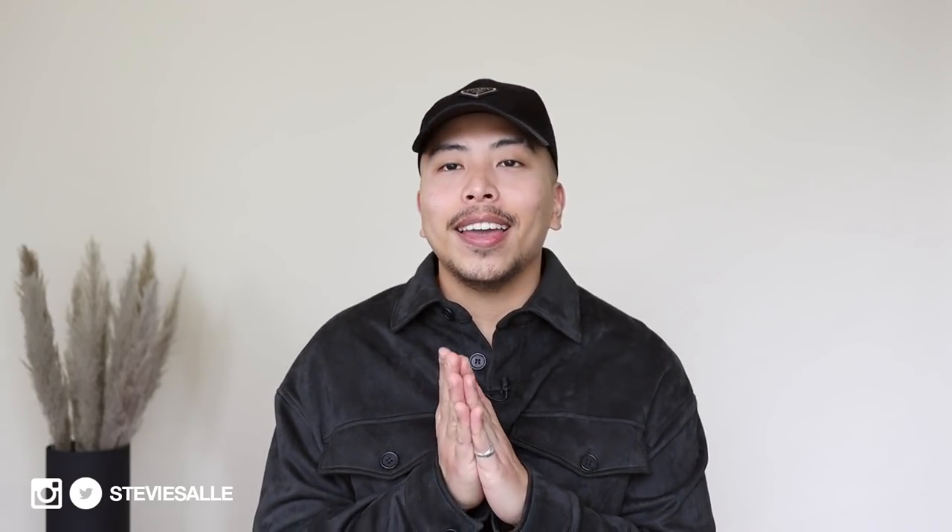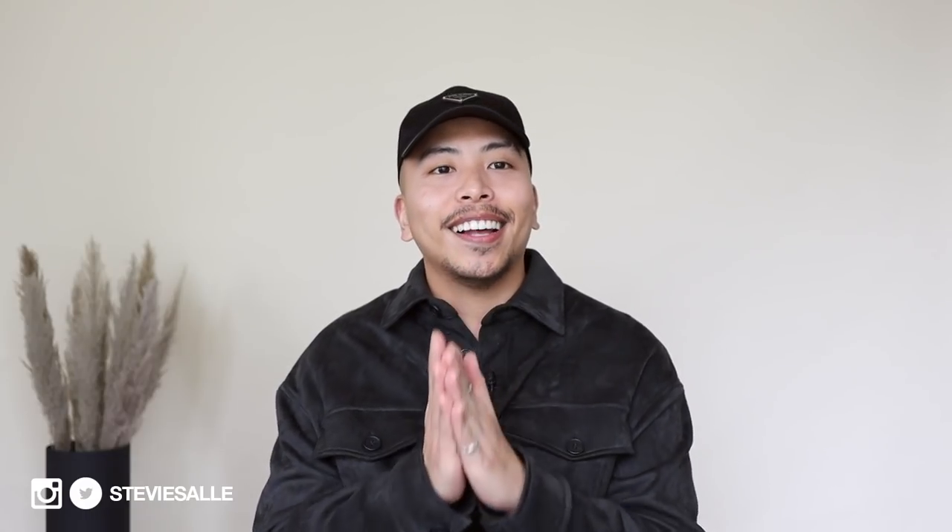And that is it for my updated accessories collection 2020 video. If you made it this far, you are most definitely 100% a real one. I feel like I covered so much stuff. Thank you guys so much for watching and I'll catch you in the next one — peace!